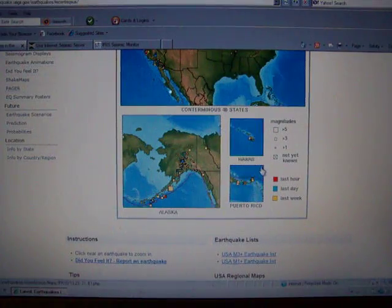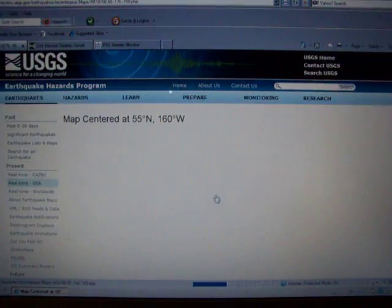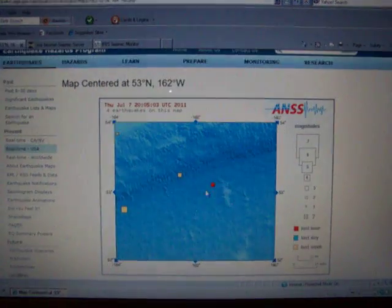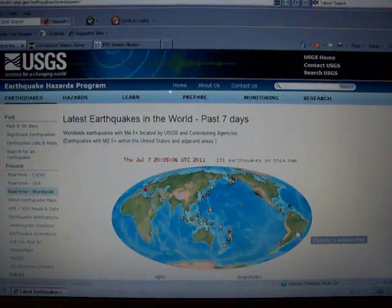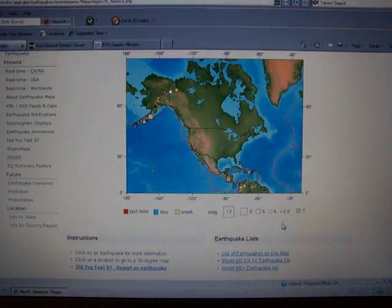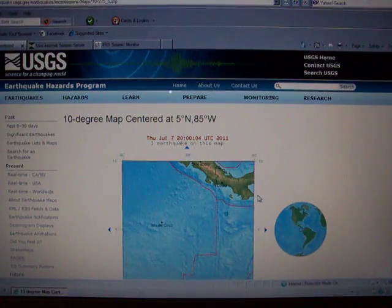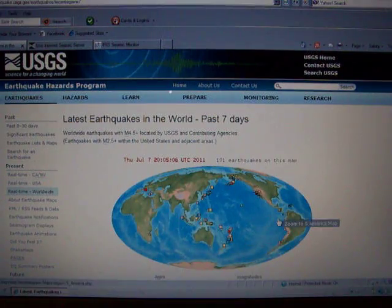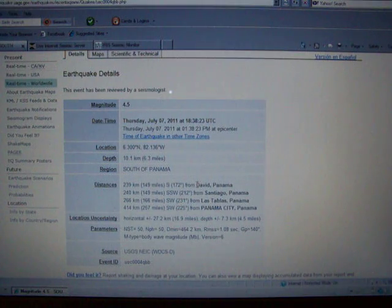Let's take a look at the states. Had a 3.4 in central California today. The northeast is seeing some slight activity. Washington had a small trembler — looks like they just had another one. Here's another red square, right on the fault line, 12 miles deep, 3.0. And there was another one around Panama — here it is: 4.5 south of Panama, 6.3 miles deep.